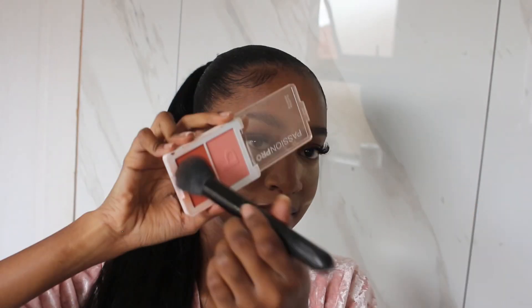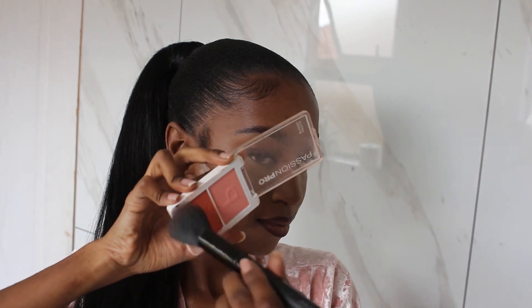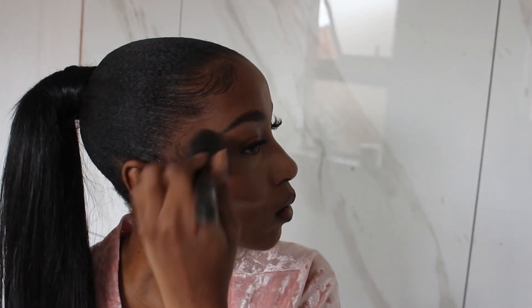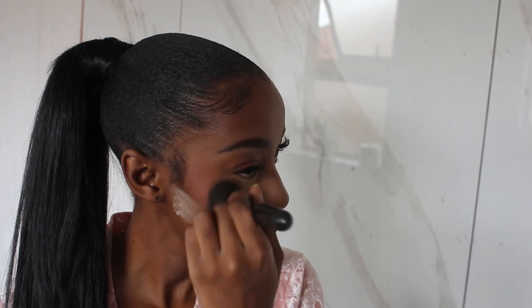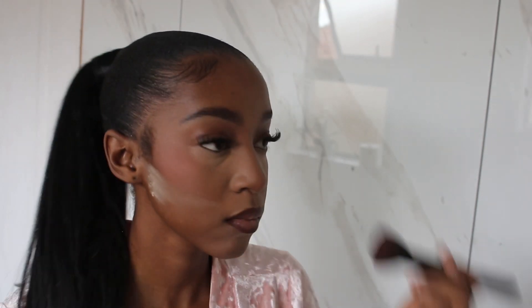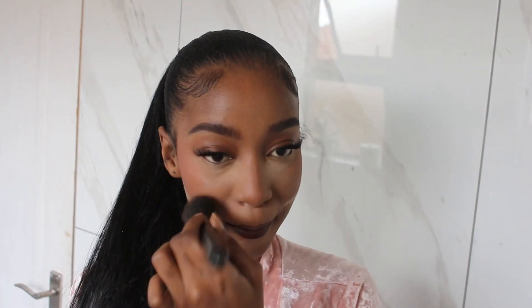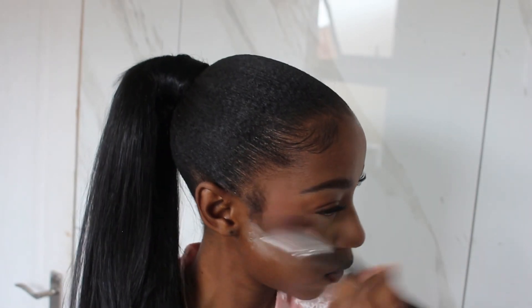Now I'm going in with some blush. This is a blush palette from Passion Pro — I loved this palette when I saw it because it has two shades, and obviously I wanted the orange shade specifically for this makeup look. As we know, orange blush is what the UK girls live by and swear by.